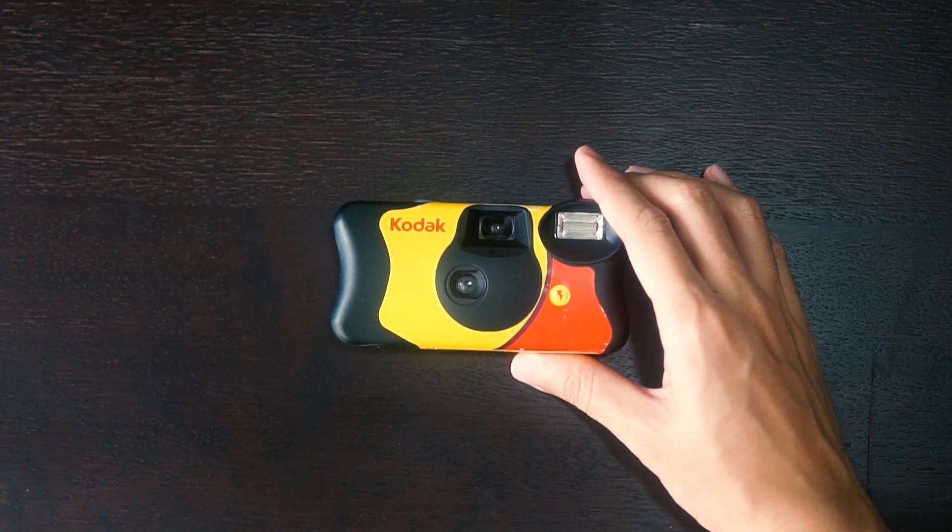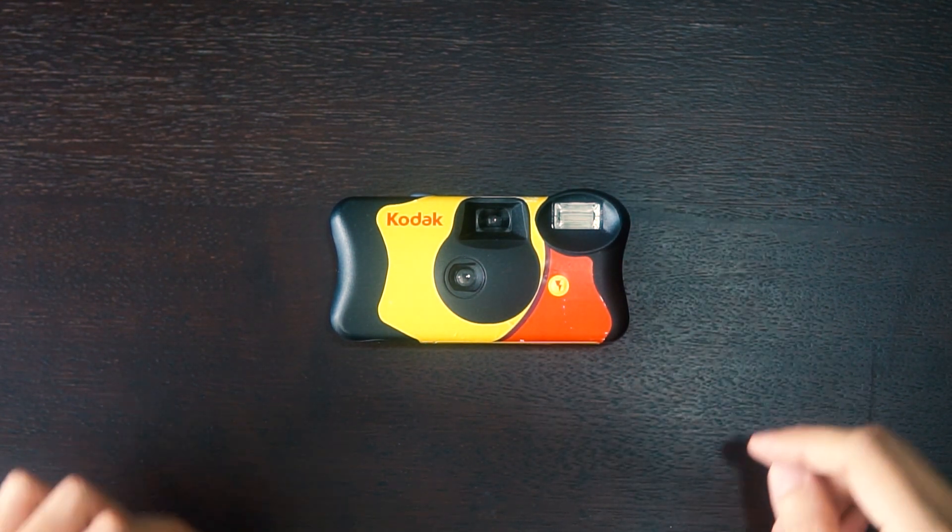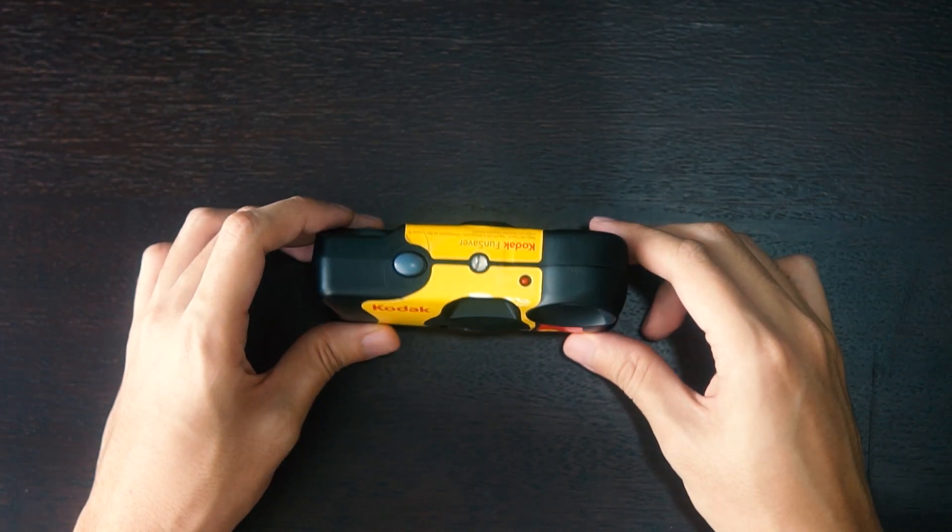If you're just starting out, a disposable camera is the best camera to try out film. It's a simple point and shoot and you can buy it from any photo shop or supermarket.